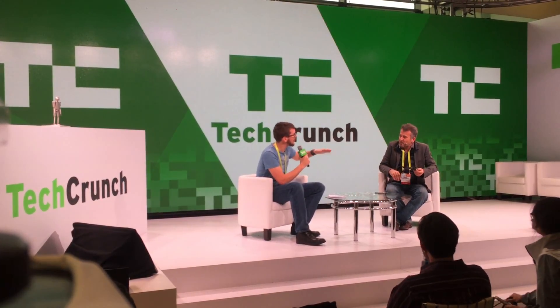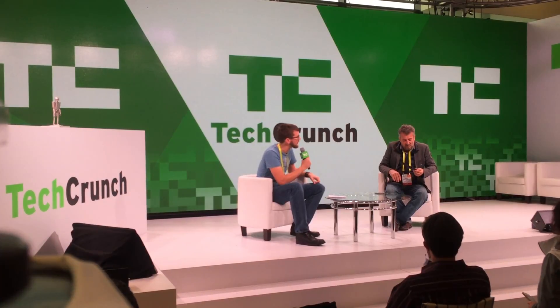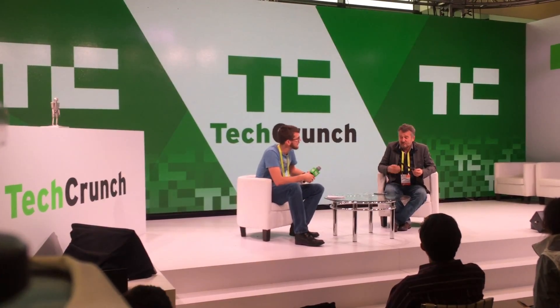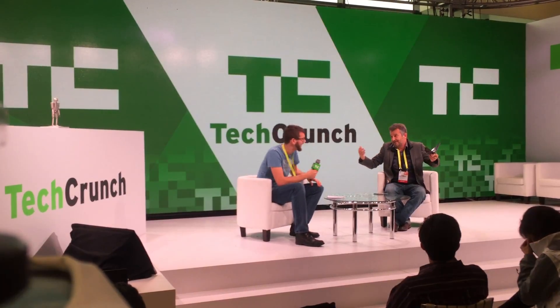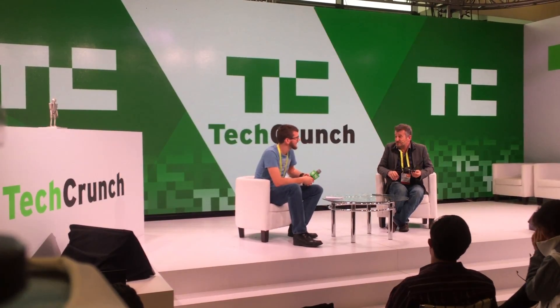Is it also self-stabilizing, or do you have to be careful about how you fly? No, it's very naturally stabilized, because it's a bird. No electronics are needed to stabilize it. Even in the wind, it's very good.